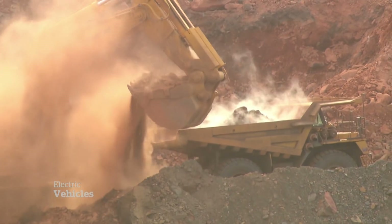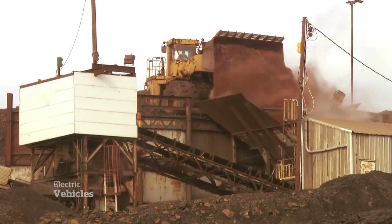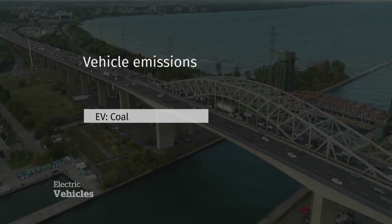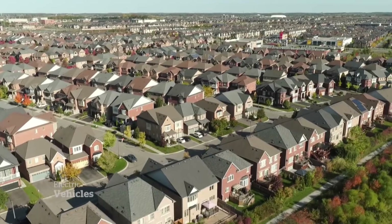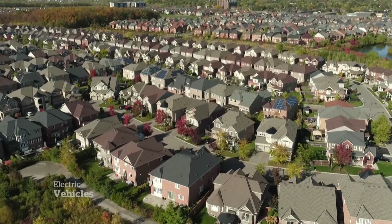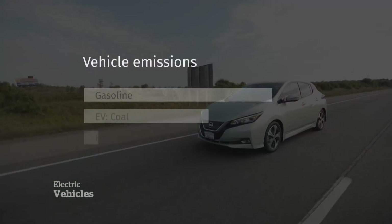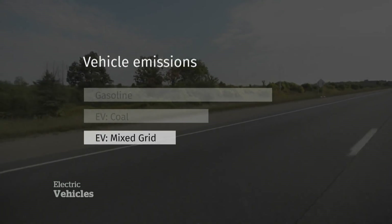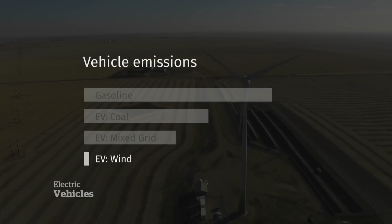Coal is one of the least green ways to generate electricity for anything, including EVs. But coal-generated power is still cleaner than burning gasoline in a regular car — that according to Jennifer's numbers. Generally though, North American electrical grids, which charge EVs, are made up of a mix: some coal, but plenty of nuclear and hydro. An EV powered by that mix means half the emissions of a gas car. But pure renewables, like wind — that's where EVs really maximize their potential.